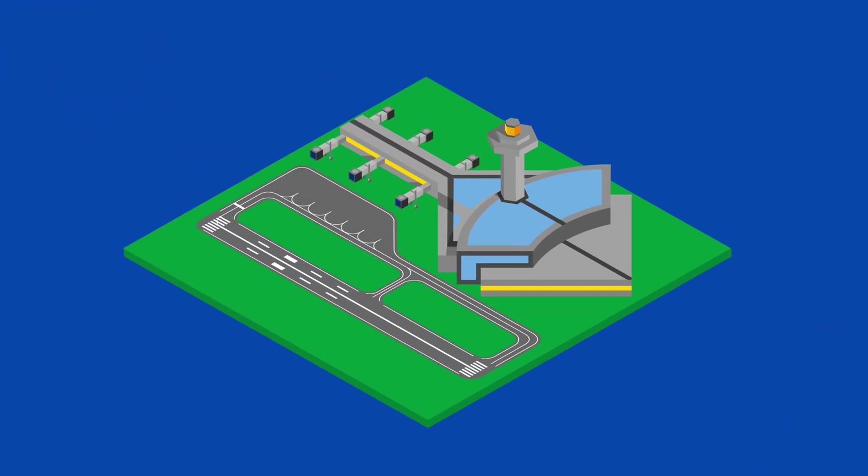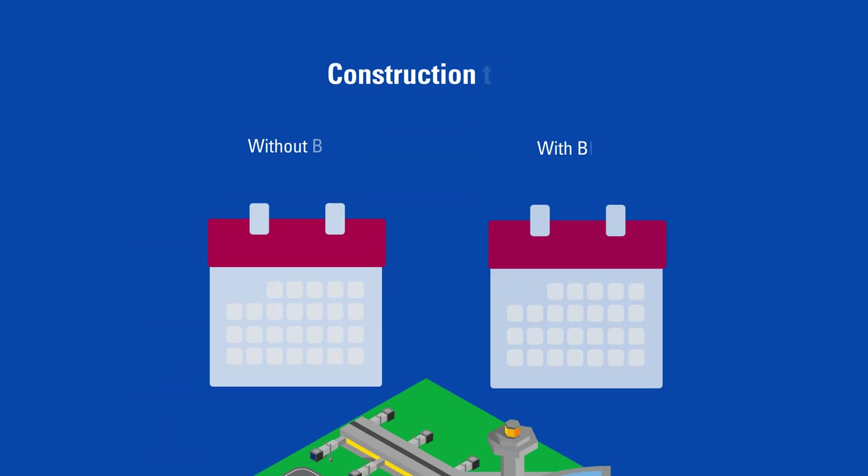For airports, our BIM model-based prefabrications of the HVAC can reduce construction time by 3–8 months.